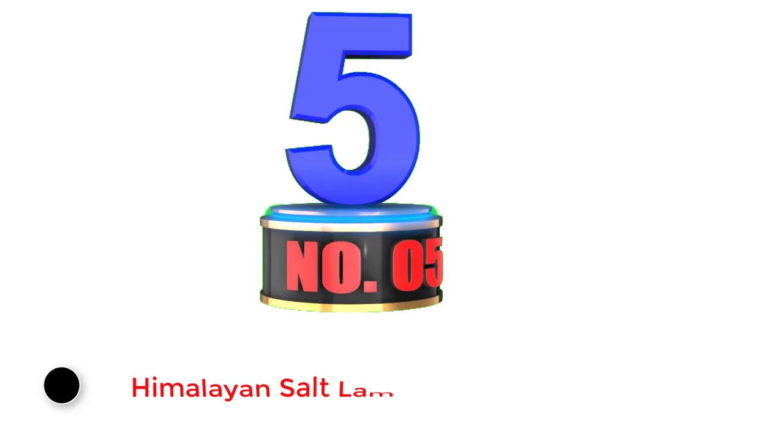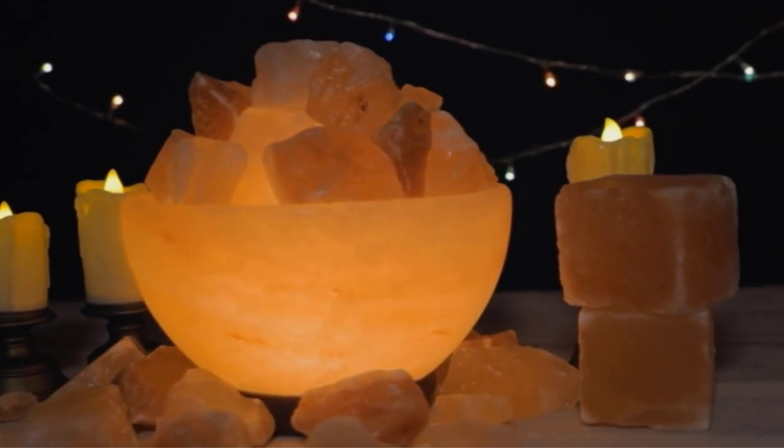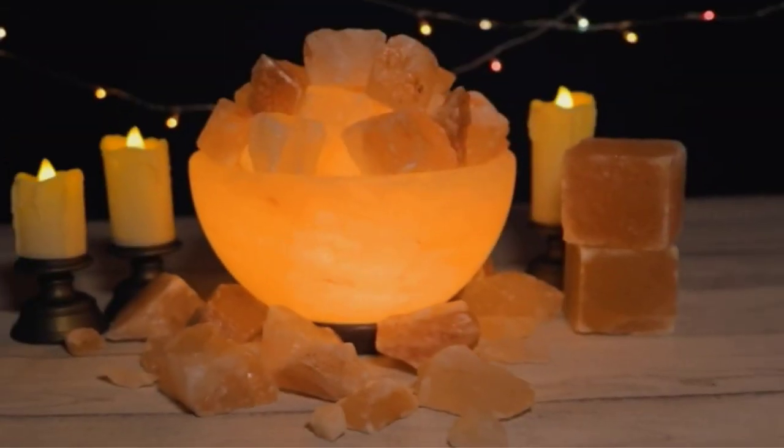Number 5: Himalayan Salt Lamp Bowl. When compared with other options out there, Spantica offers very unique salt lamps which stand out pretty well due to their shape. This Spantica Himalayan salt lamp comes at the third position of this list as it is the most powerful lamp option present in this article.